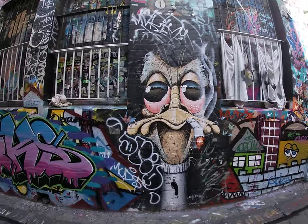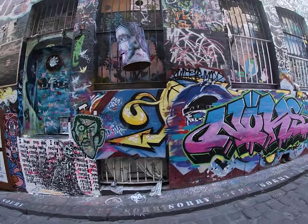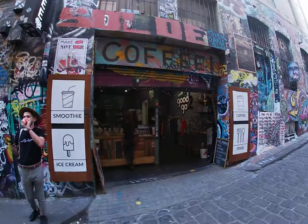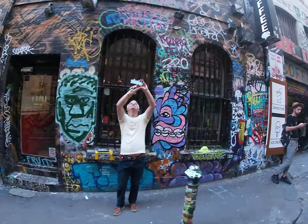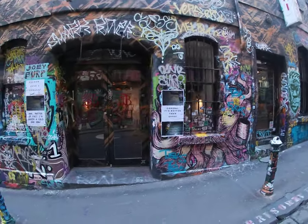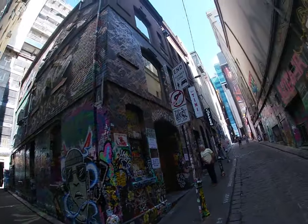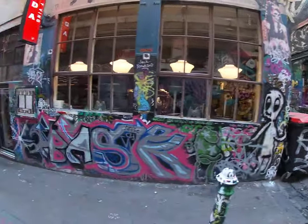It's just fantastic, the artwork here — all these talented people. I hope you're appreciating this. All the wheelie bins done up, all the sides of the buildings. It's just a fantastic place.